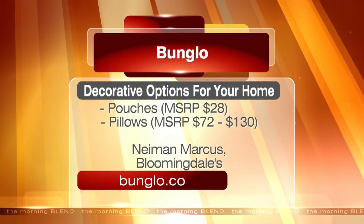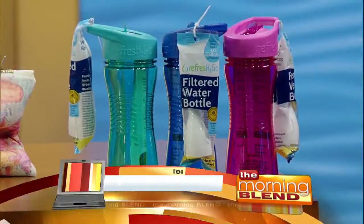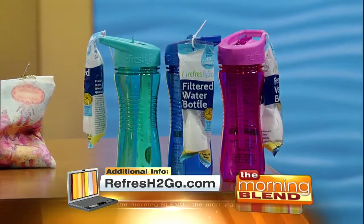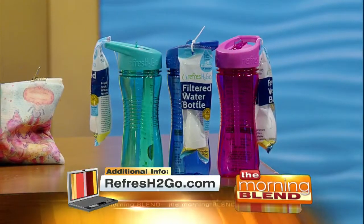Find Bungalow bed and bath products at Neiman Marcus, Bloomingdale's, or at the website on your screen. Looking for something for the kids on the go? Check out the Refresh to Go Junior 12-ounce in-bottle filter. It transforms standard tap water into chemical-free water — moms will love it. It's affordable and eco-conscious.